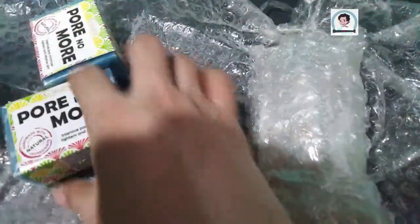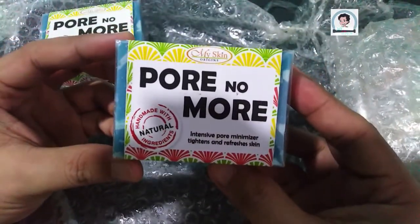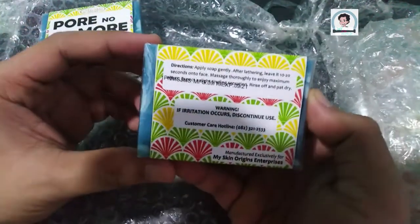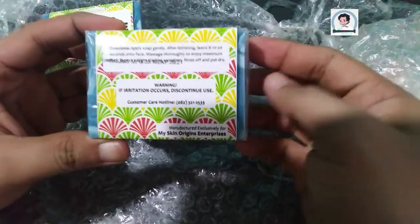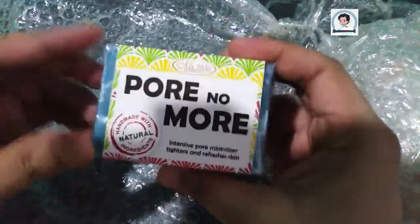I never thought it would be this exciting to unpack something that has been sent to you — and here it is! So first, I have 4 No More soaps. Not only one, but we've got 2. Thank you! Thank you very much, MySkin Origins. And by the way guys, this is all natural!